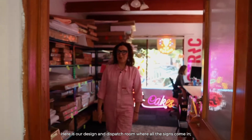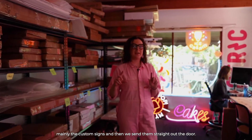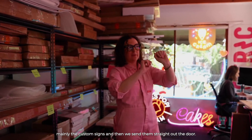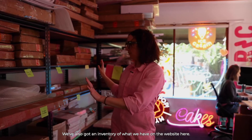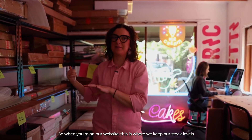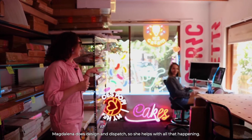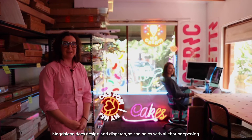Here is our design and dispatch room where all the signs come in — mainly the custom signs — and then we send them straight out the door. We've also got an inventory of what we have on the website here, so when you're on our website, this is where we keep our stock levels. Magdalena does design and dispatch, so she helps with all of that.